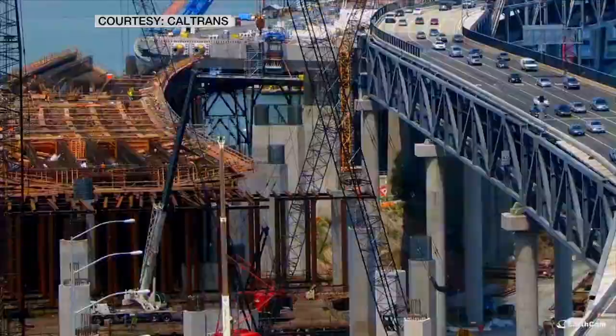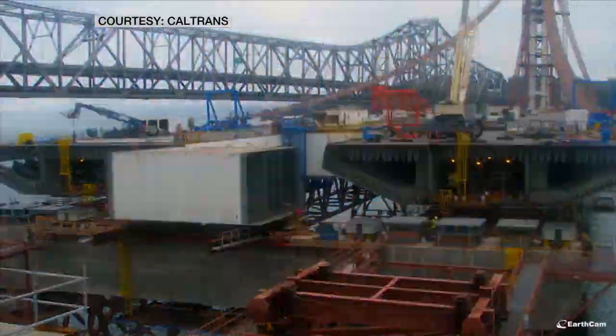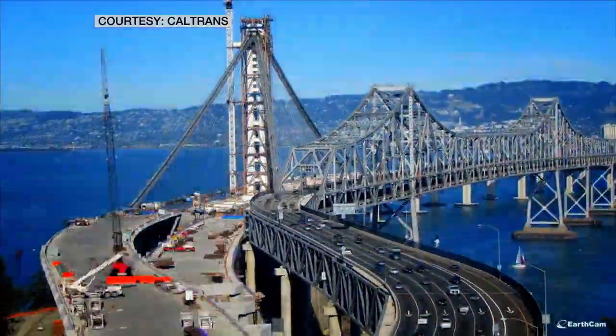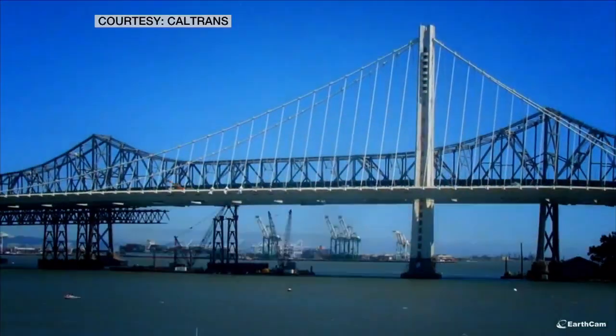This is six years' worth of round-the-clock time-lapse video of the new 2.2-mile east span. They built it right next to the old bridge. The project cost $6.4 billion.